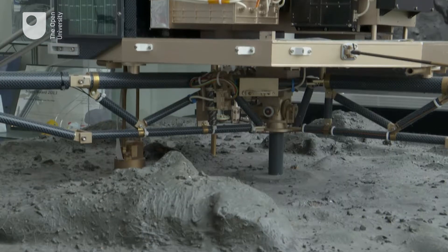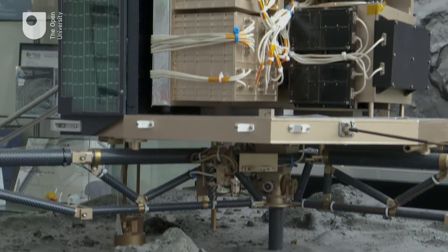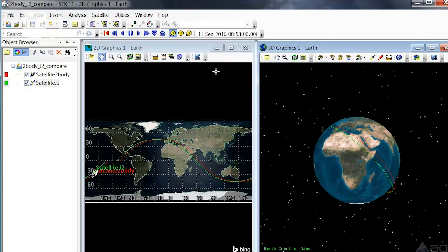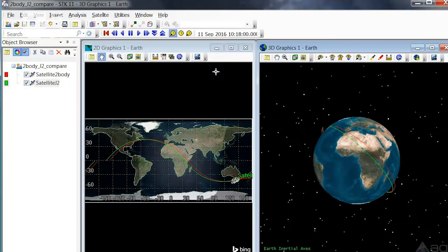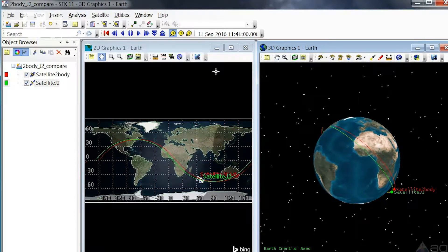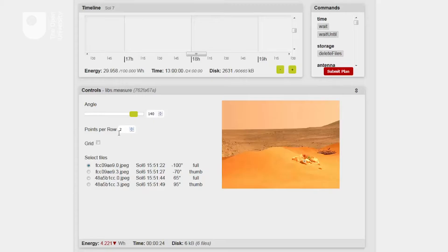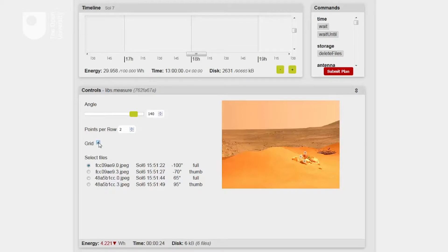Our MSc has been developed by academics and researchers working on current and recent space missions such as the Rosetta mission. The MSc has three stages. In stage one, students develop an understanding about how space missions are designed, developed and operated. Students also get the opportunity to work on remote experiments such as robotic telescopes and microscopes, and also work in a team exercise on a Mars rover mission simulation.